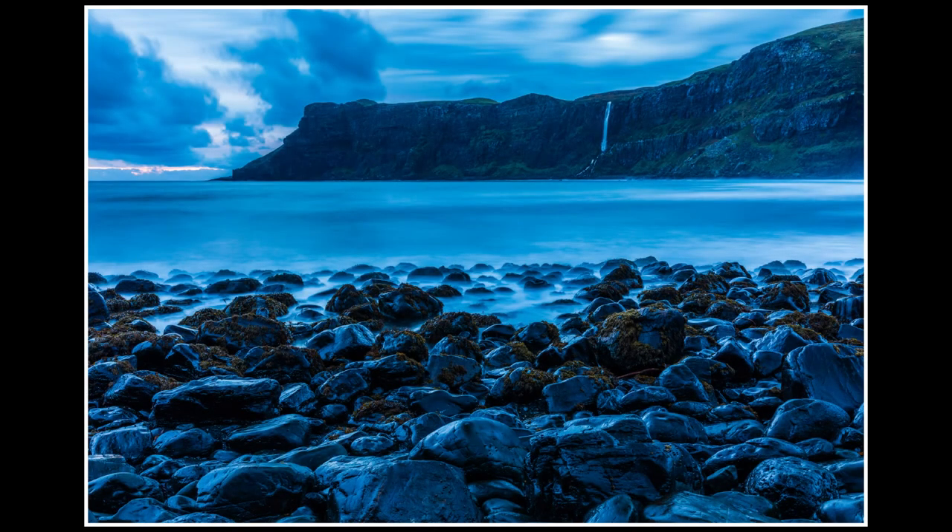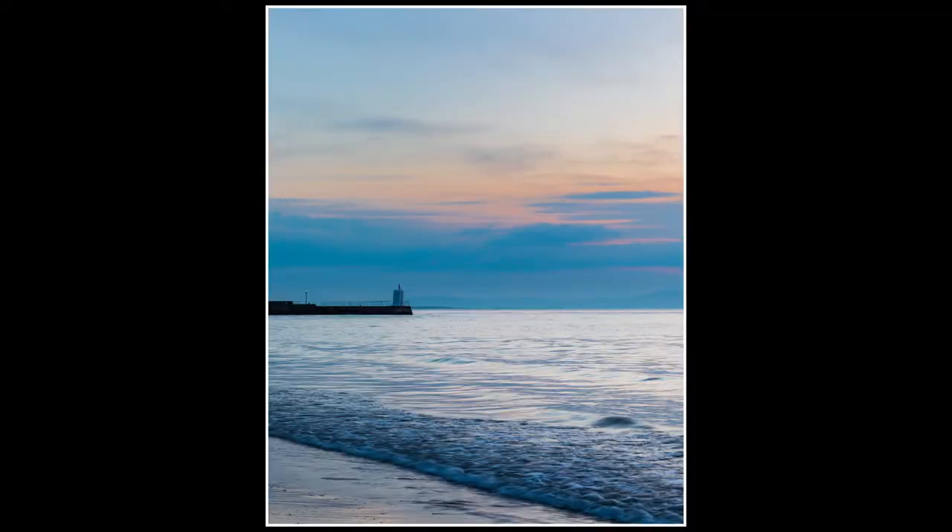This image was captured during blue hour and you can see the lovely deep blue tones throughout. I always think images captured at this time of day have a lovely tranquil, peaceful look, and I tried to further enhance that with a long exposure. This is another example of an image captured during blue hour — again you can see those lovely blue colours, but also some orange and pink in the sky, giving a lovely calm, peaceful-looking image.